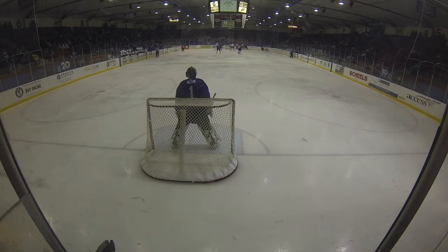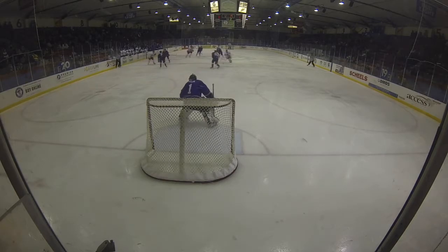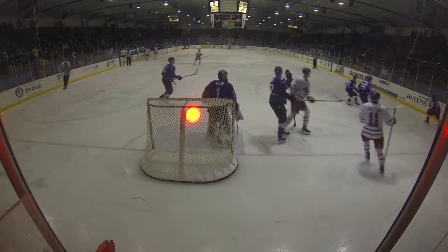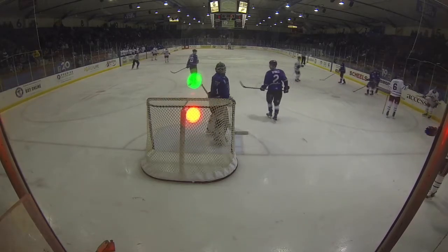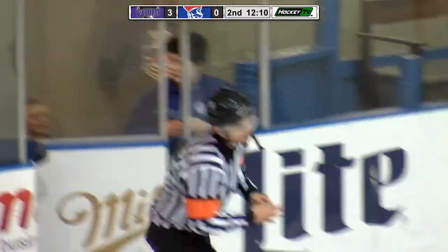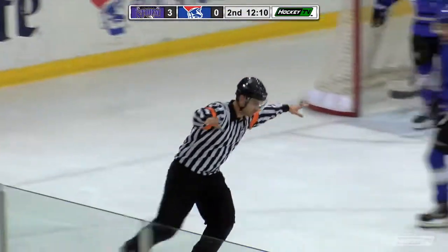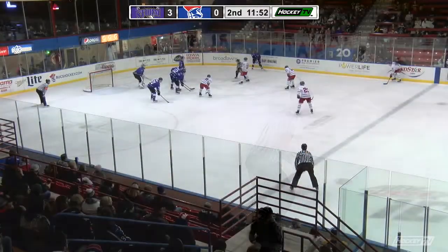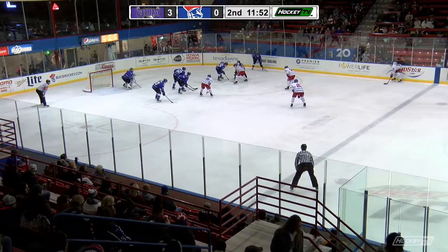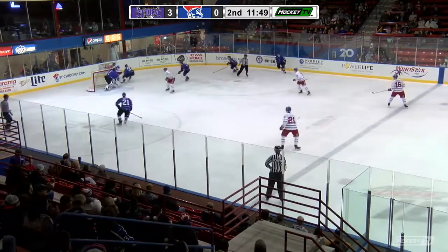It doesn't look like anybody thinks this is going to wind up as a goal, as the Storm are already down at the defensive zone faceoff. Roy had the shot get deflected right as he let it go from about the top of the left circle, which sent it careening the opposite direction of where Allen thought it was going. And it is indeed no goal. They have yet to win a game when they've trailed after the first period — they are 0-4-1-2 when trailing after one.